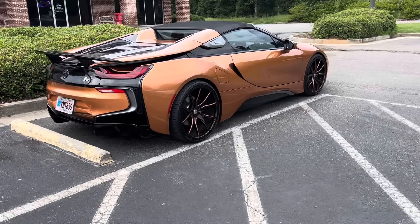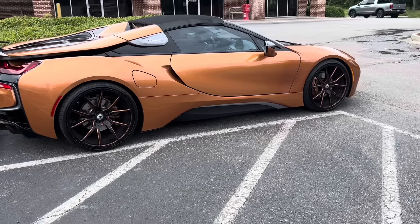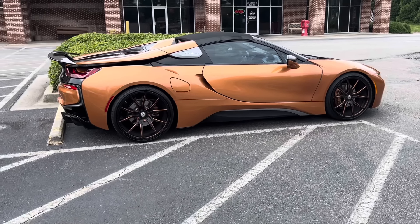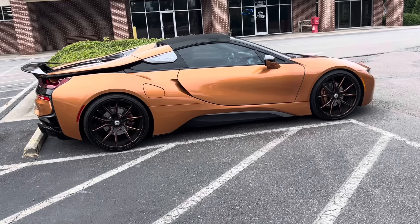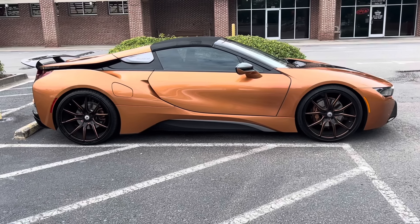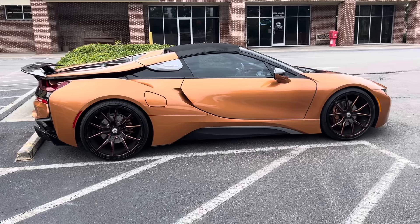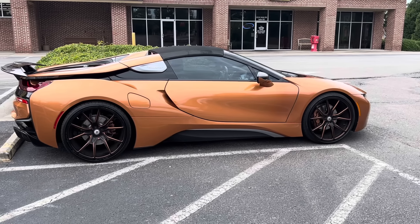Check this out — got a BMW i8 Roadster! Whatever happened to these? I feel like they don't make them anymore. This thing's gorgeous in the burnt orange — or copper, I don't know, whatever you want to call it. It's still cool. Oh, it's electric, so maybe it's a copper top. I'm getting it.